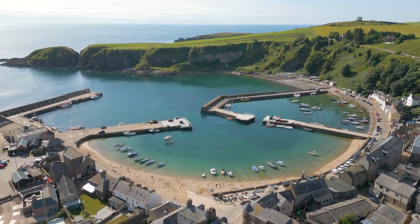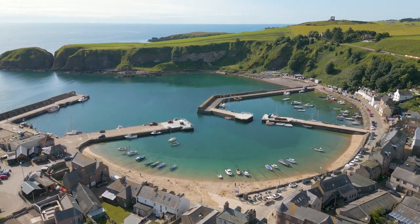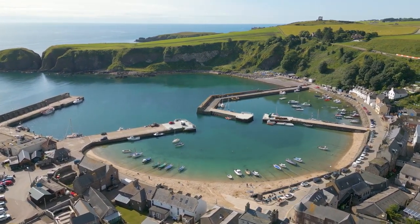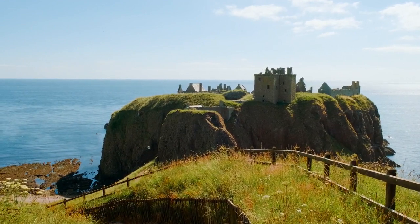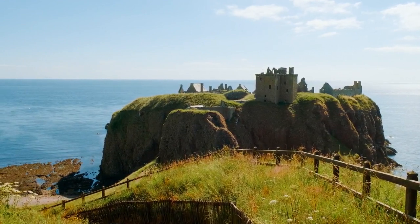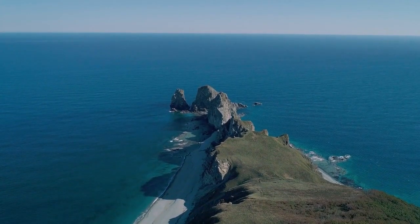As we journey along the rugged coastline, we arrive at Stonehaven, a picturesque town with a captivating harbour. Perched majestically on the cliffs, Dunnottar Castle stands as a testament to Scotland's tumultuous history. Explore the ruins and soak in panoramic views of the North Sea.